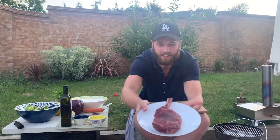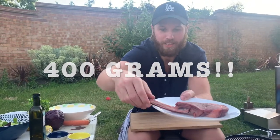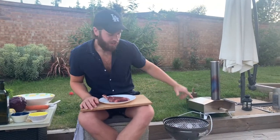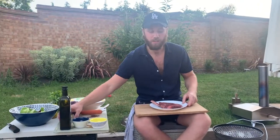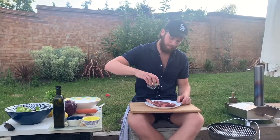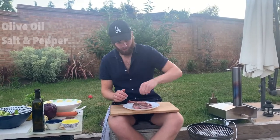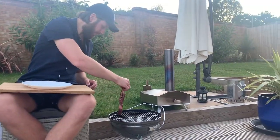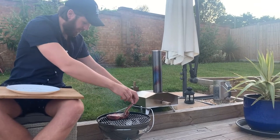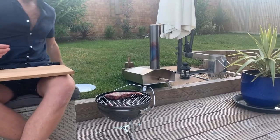Look at that — that is mega. Bone in. Beautiful. So here we've got the Weber Smoky Joe, nice and hot, white hot coals. First off, we're going to start by seasoning it, and that's gone directly on over the heat.